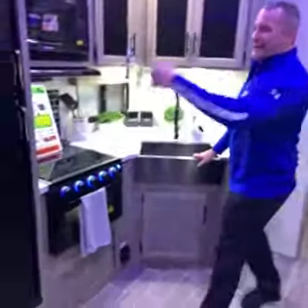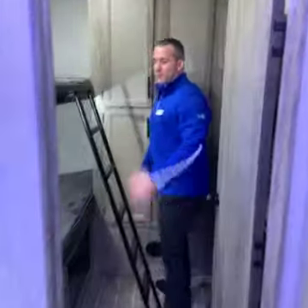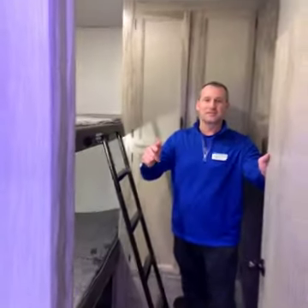Big farm style sink, 8 cubic foot flush gas electric fridge, giant double bunks in the back with lights and USB ports and 110. Come down to see us at the Red Deer RV Show.